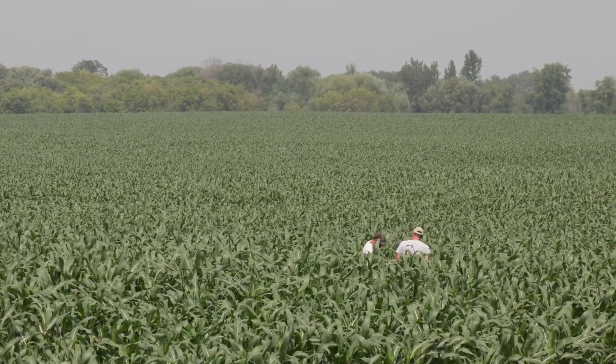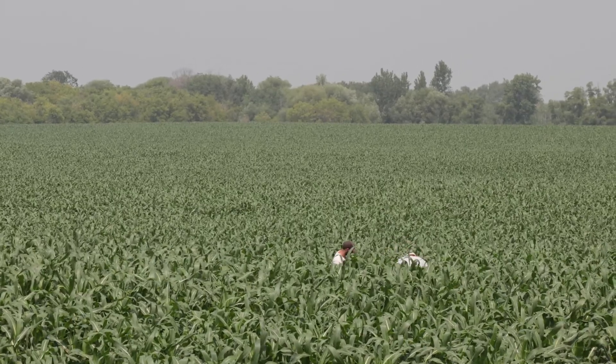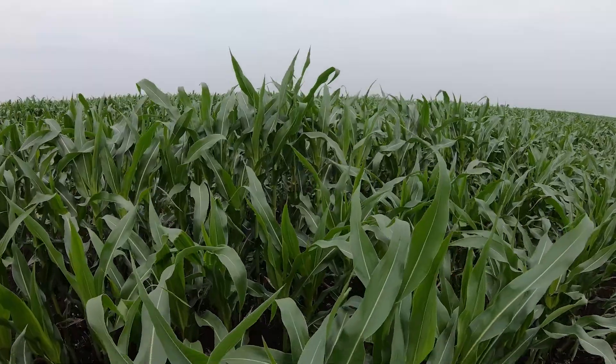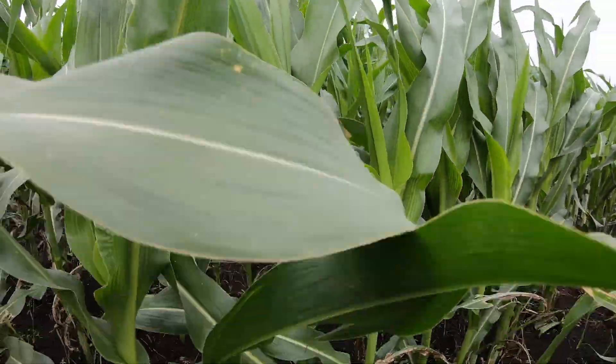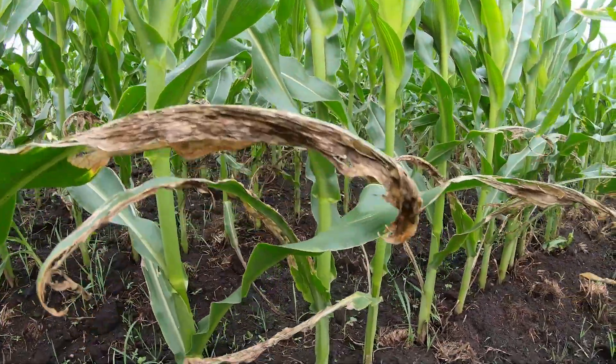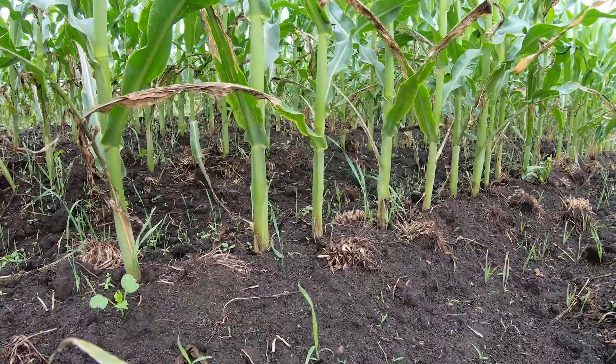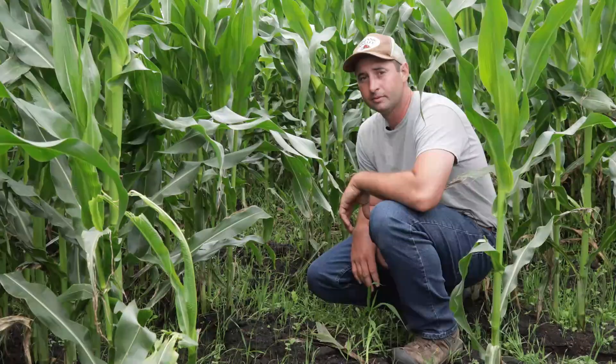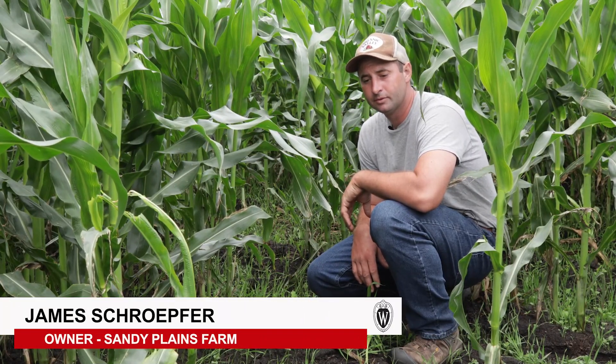As we heard from Dr. Erin Silva, research in the area of corn interseeding is helping to provide recommendations for the best ways to begin the practice. There are also farmers who are currently practicing interseeding in corn. We caught up with James Schropfer of Sandy Plains Farm to better understand some of the benefits and challenges of interseeding in practice.